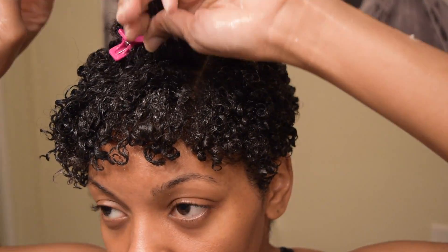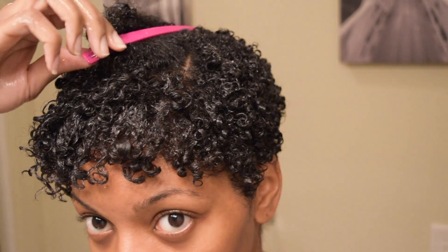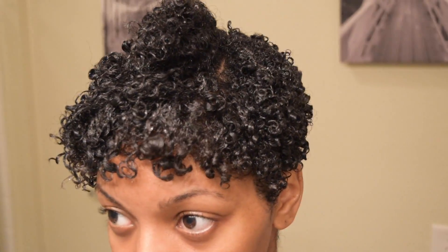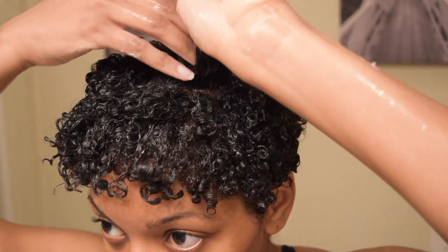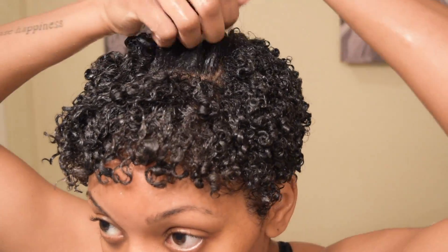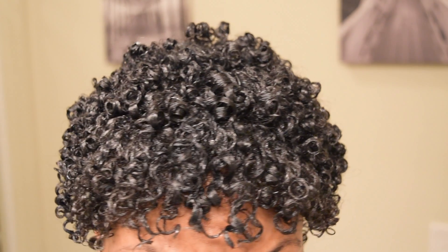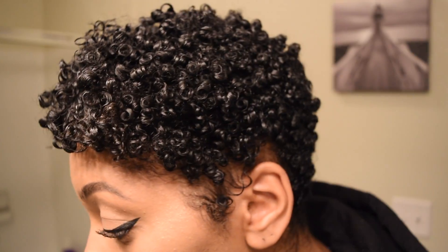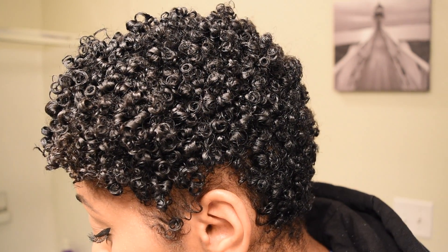That hair up there is honestly more wavy than curly. Now I am working on my last section. By this time I have like tons of bicep muscles — the struggle is real. And here's the finished product. It is super wet, and I'm going to sit under the dryer for about 30 minutes on low heat. And here it is dry — looking nice, curls popping.